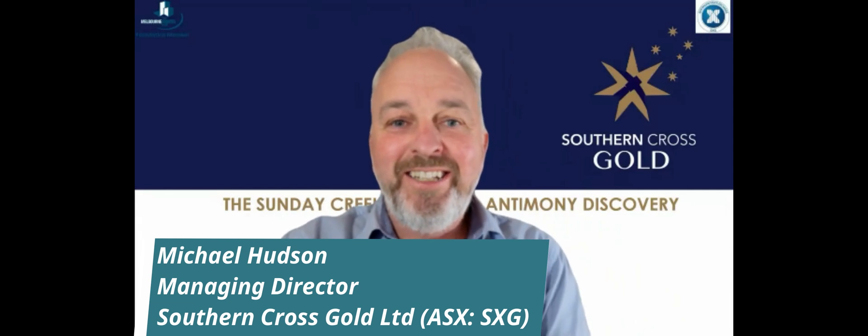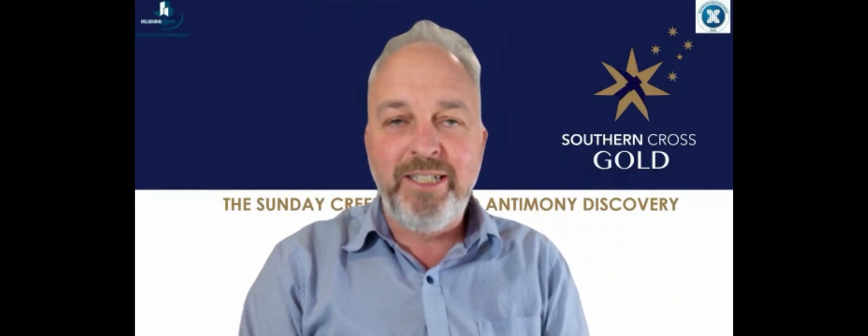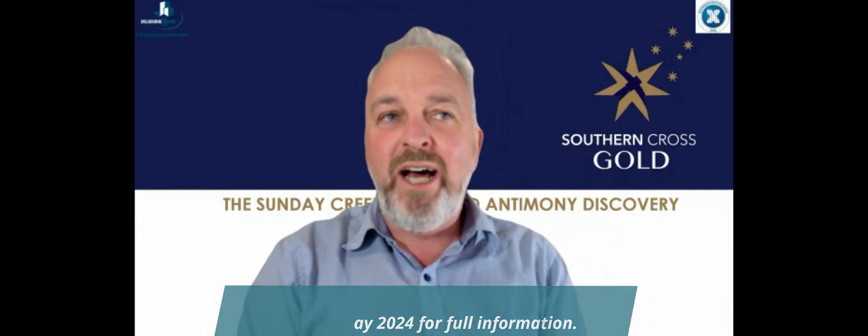Good morning everybody. Another day, another set of results from Southern Cross at the Sunday Creek Project. Today, we're announcing two new holes, 115A and 117.